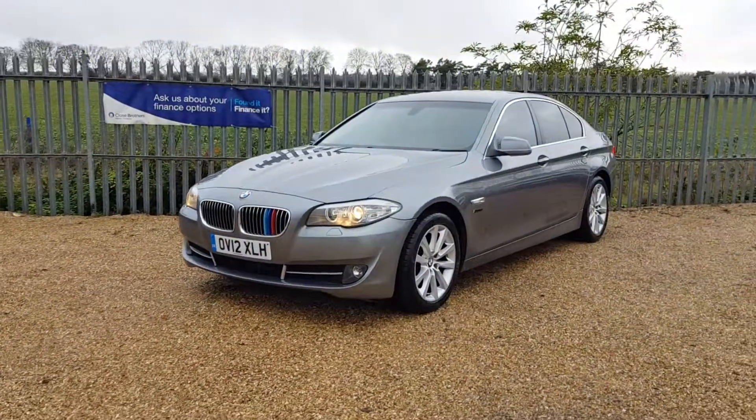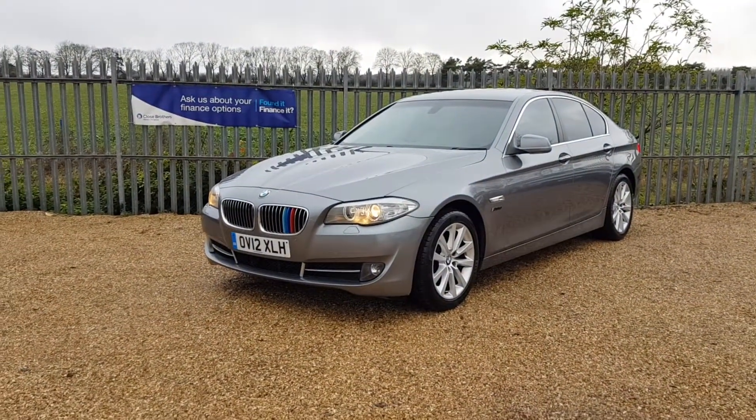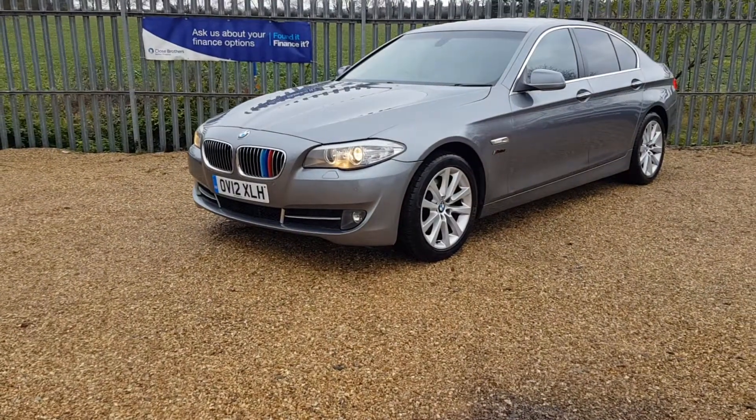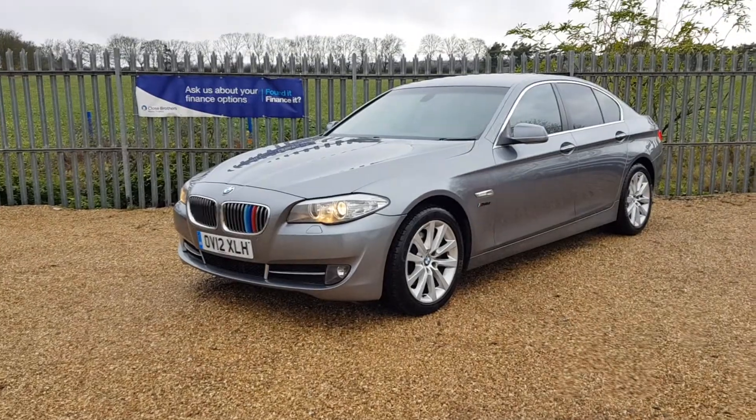Hello and welcome to CarFam. We have this lovely BMW 520d automatic. It is the SE, 2012, with 109,000 miles on the clock.